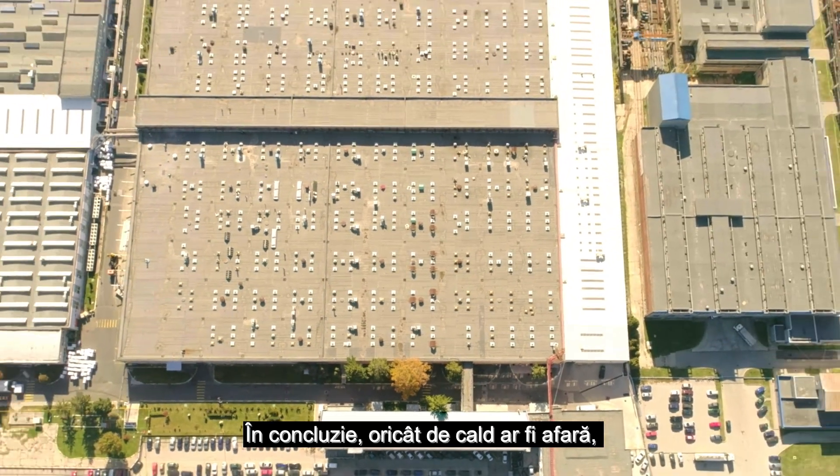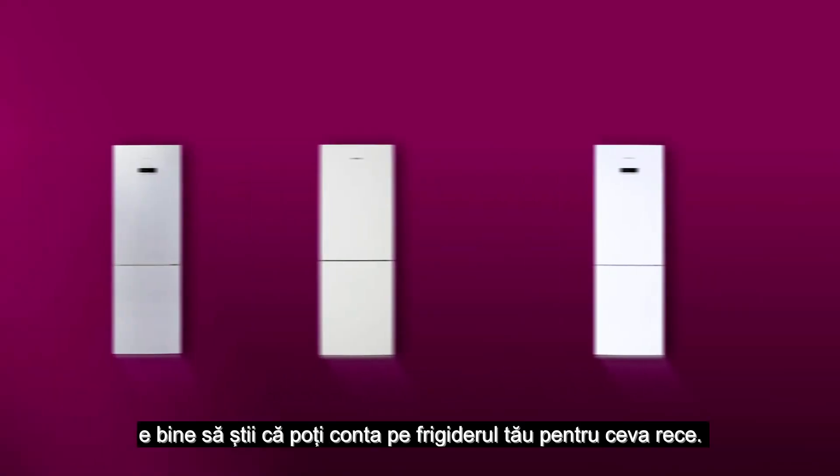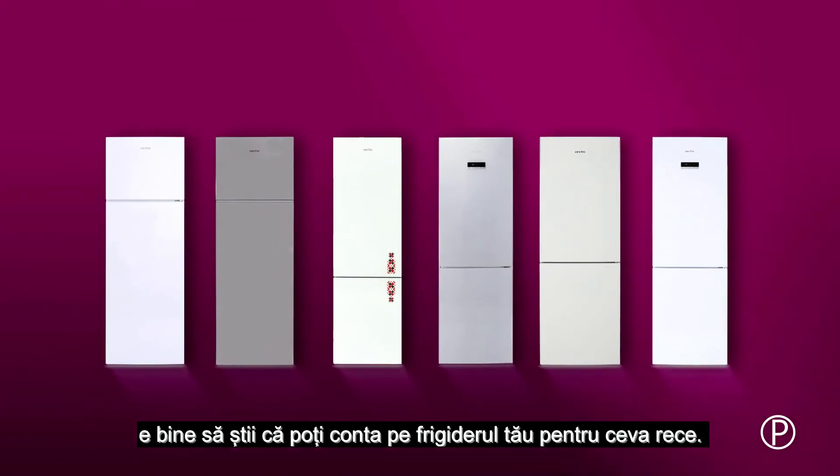To conclude, no matter how hot the weather outside is, it is good to know you can always count on your refrigerator for something cool.